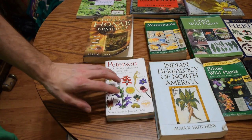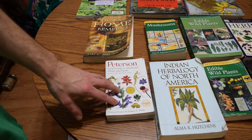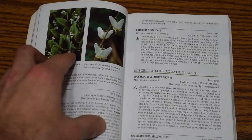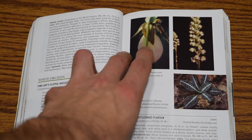The very first book we're going to talk about is the Peterson Field Guide to Medicinal Plants and Herbs of Eastern and Central North America. This is a really, really good book on the subject — actually one of my favorites. It has really nice color photographs and a lot of good text with descriptive information on the uses of each plant, so it gives you a great appreciation for how each plant is supposed to be used.